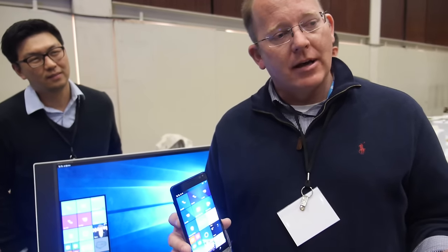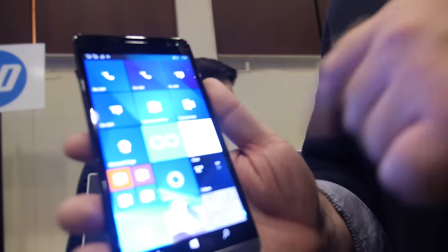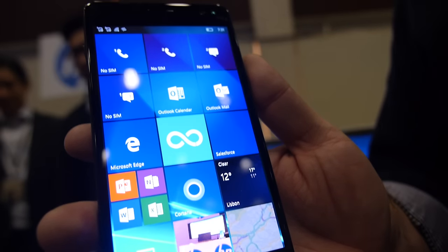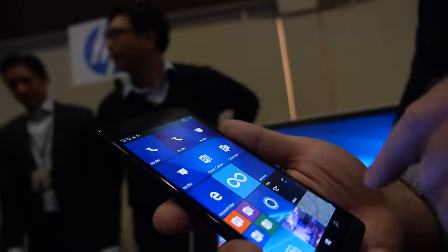HP has been working closely with both Microsoft and Qualcomm. In the announcement, you'll see Satya Nadella from Microsoft, Molenkamp from Qualcomm, and Dion Weisler from HP. We also have Mark Benioff, CEO of Salesforce, because they're excited about this device — when you go to a mobile-first workplace, their universal app will be pre-installed and will allow a mobile-first approach with common customers.